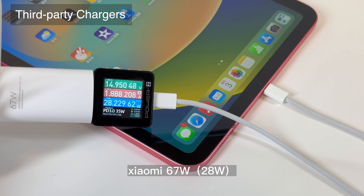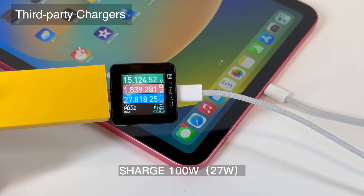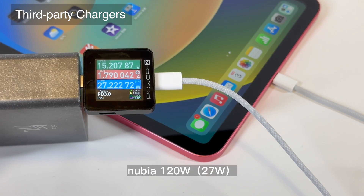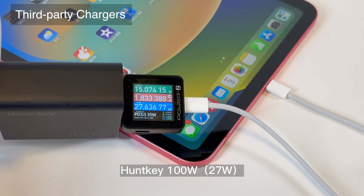That's all the charging compatibility tests for the latest iPad 2022. The charging power is similar to the iPhone, so you do not need to have an extra charger. If the next generation of iPhone changes to USB-C, you can even use the same cable and charger to charge your phone and tablet — hope it won't take too long.